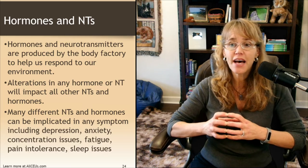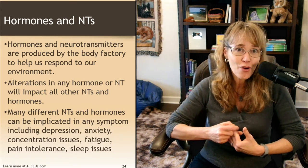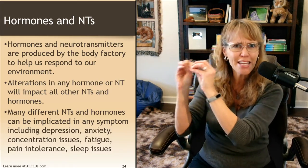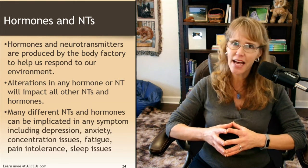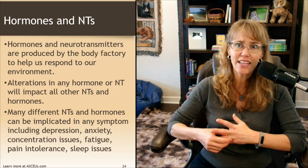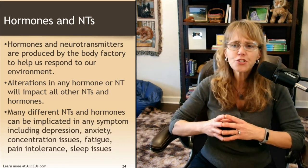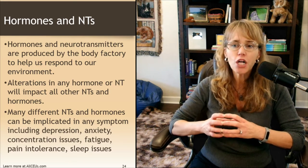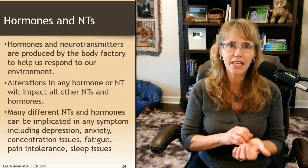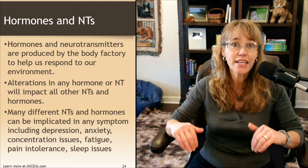Hormones and neurotransmitters are produced by the body factory to help us respond to our environment. When we do something pleasurable, our body releases dopamine, endorphins, serotonin, and norepinephrine. Dopamine is our motivation chemical. When doing something painful, more glutamate is released — this is threatening and unpleasant, let's not do that again. Alterations in any hormones or neurotransmitters are going to impact all others: if you increase dopamine, serotonin and norepinephrine generally go up with it. People on antipsychotic medications, which lower dopamine, are also lowering their serotonin and norepinephrine.